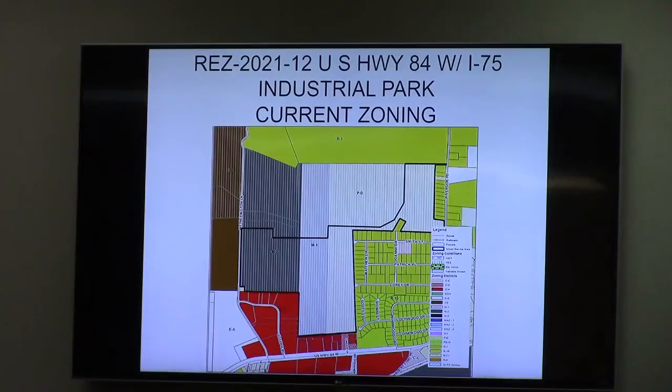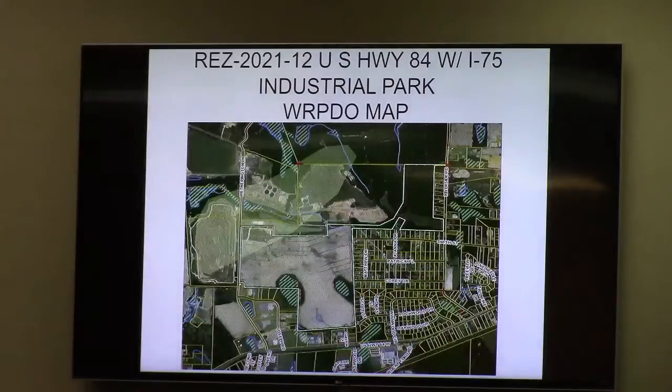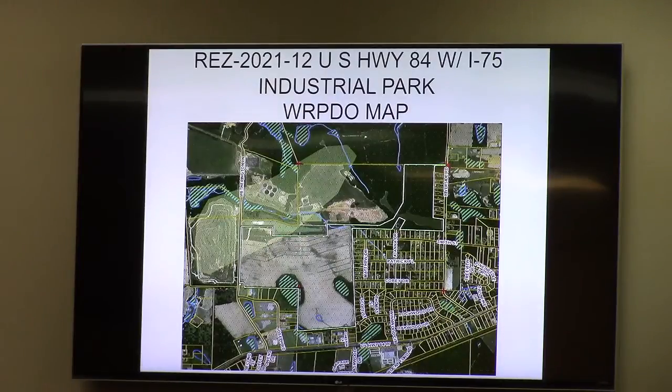This is a case regarding tree zoning at the US 84 I-75 Industrial Park. Back in 2010, the zoning was established as M2, M1, and PD. An IS zoning was originally requested for the northwest corner. Since then, parts of this property have been sold off, leaving out the portion that was requested as IS in that northwest corner.